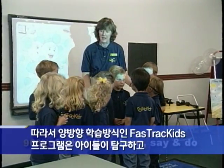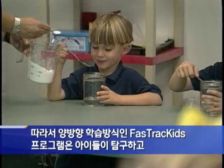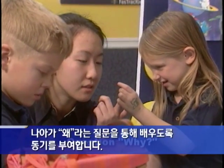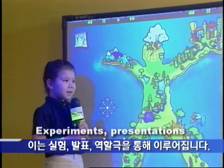Because of this, Fast Track Kids programs are highly interactive and are designed to motivate young children to investigate, explore, and question why about the learning they receive. This is all done through experiments, presentations, and role plays.